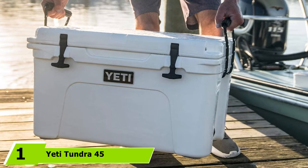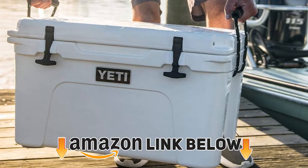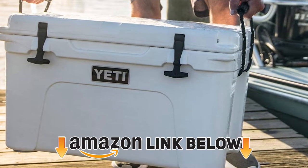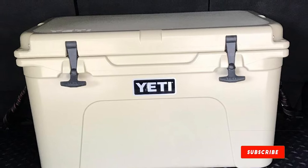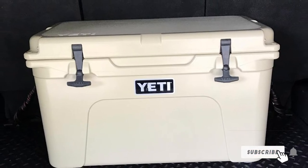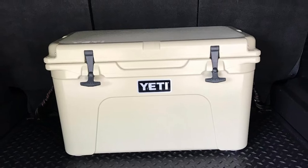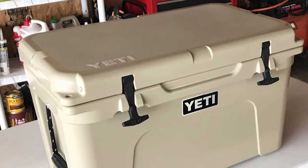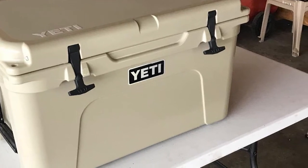At the first position of our list, we have the Yeti Tundra 45. The Yeti Tundra 45 costs a pretty penny, but you're assured to get your money's worth, especially if you go camping on a regular basis. The entire Tundra line of Yeti coolers is notable for their superior insulation and unsurpassed durability. A three-inch thick layer of polyurethane foam helps your ice stay cold for up to a week, while the roto-molded construction means these coolers will likely last a lifetime.